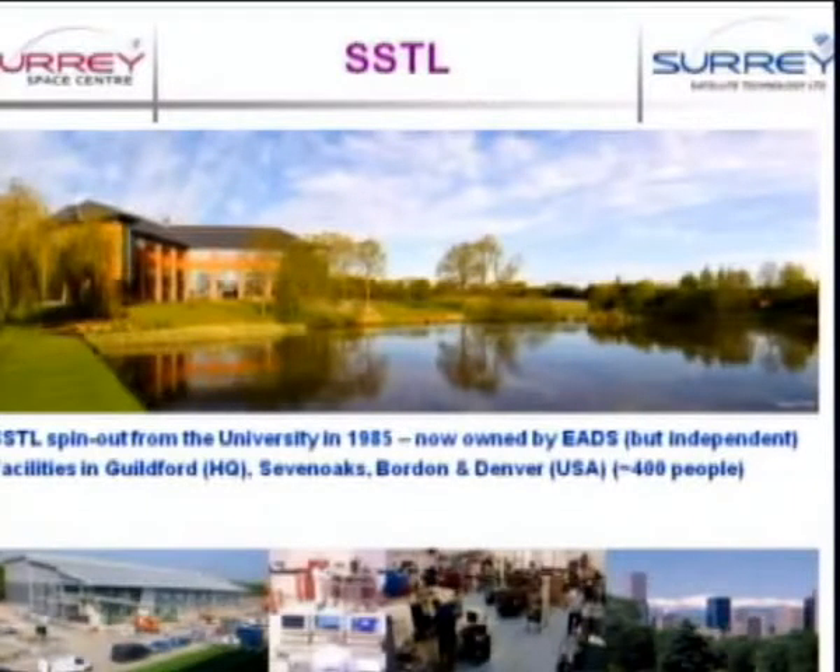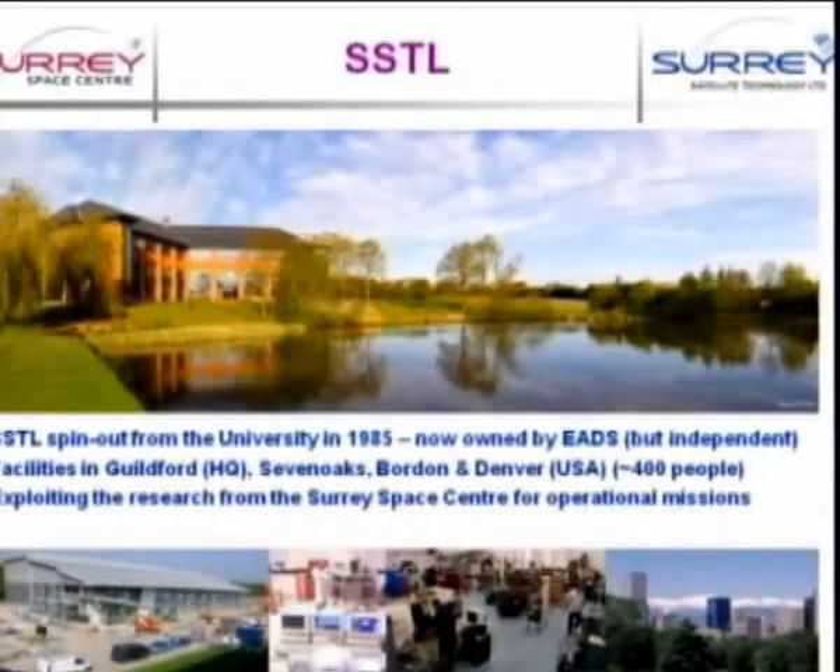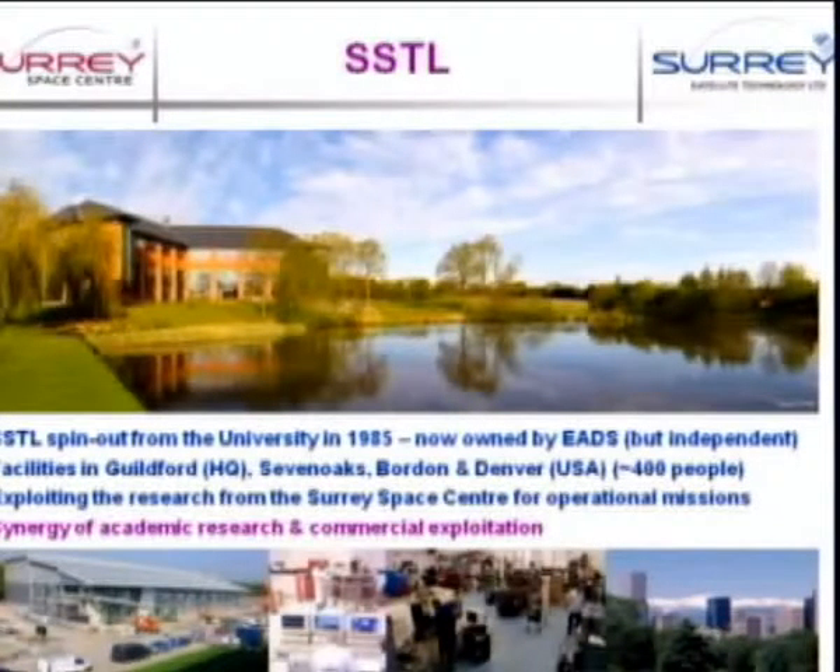We also have quite a big facility in Sevenoaks, which focuses on optical engineering — all the cameras and instruments for optical payloads. We have a large facility at Borden in Hampshire for composite manufacturing of spacecraft structures. And we have a new office out in Denver in the US, SSTUS, which is now about 15 folk. The whole idea of SSTL is to exploit the research from the Surrey Space Centre and apply that to real operational missions — a very powerful synergy of these two ingredients.